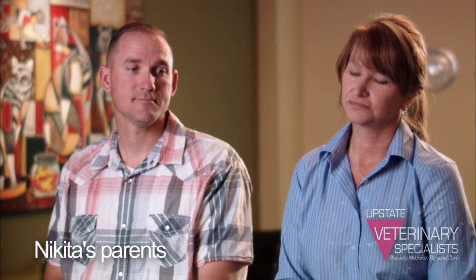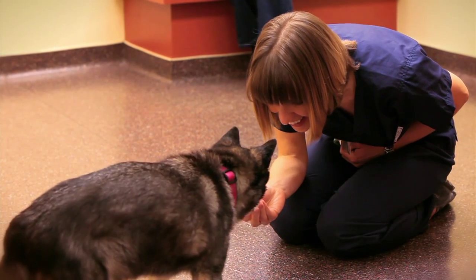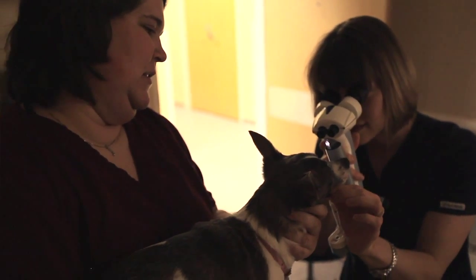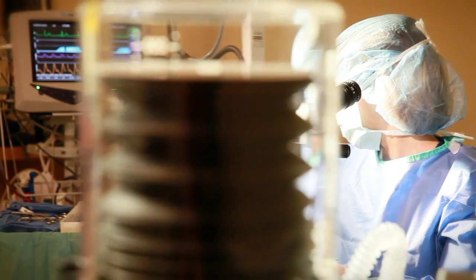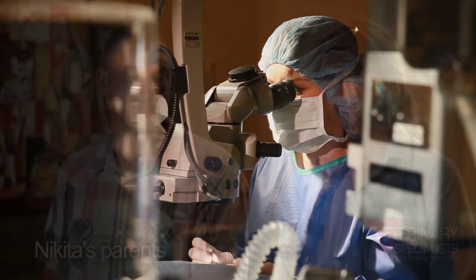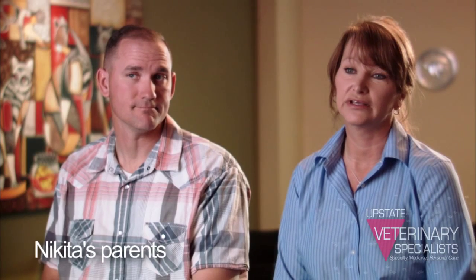From the moment Dr. Pate walked into the exam room, she was able to calm Nikita down, and that was a challenge in itself. Dr. Pate was able to manipulate her so she could do the exam — because once she got in there, it wasn't just the cataract. Nikita also had a loose lens in that eye, so Dr. Pate did more than just cataract surgery. She actually repaired the whole eye, which was more in depth than we had assumed in the beginning.